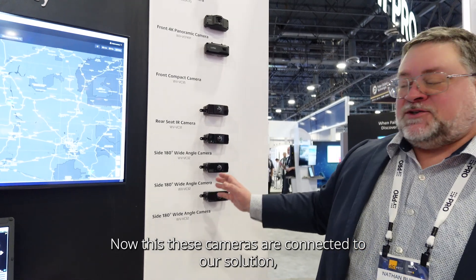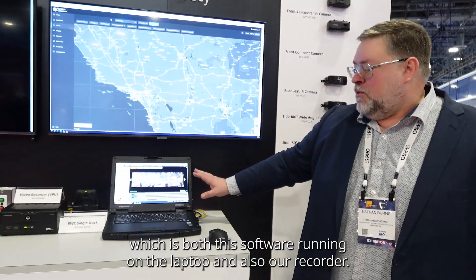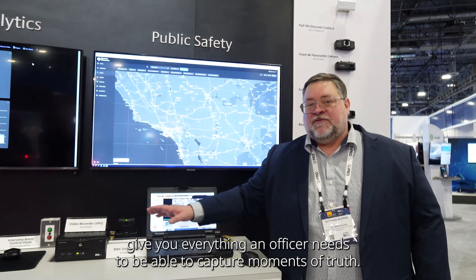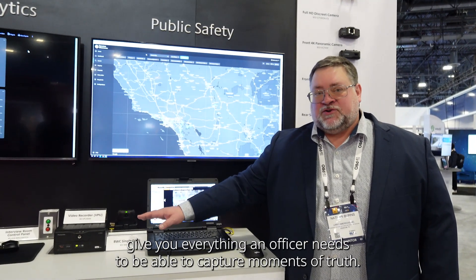These cameras are connected to our solution, which is both this software running on the laptop and also our recorder. These two together give you everything an officer needs to be able to capture moments of truth.